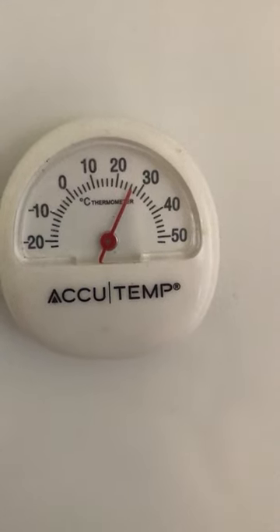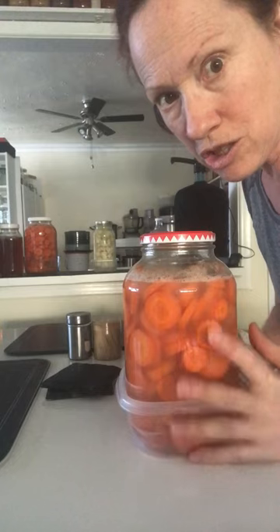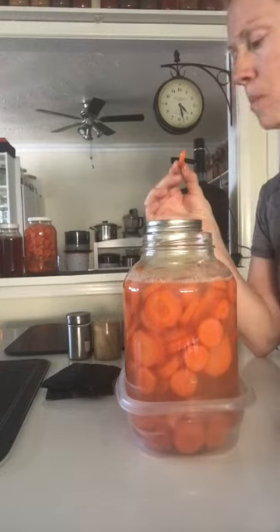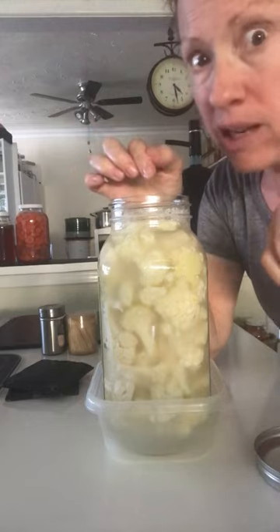Today's temperatures are just slightly cooler than yesterday's. We're going to sample our carrots and our cauliflower again to see how much difference there is. Still crunchy but definitely softer. And now we'll sample the cauliflower — still crunchy but it's getting soft.